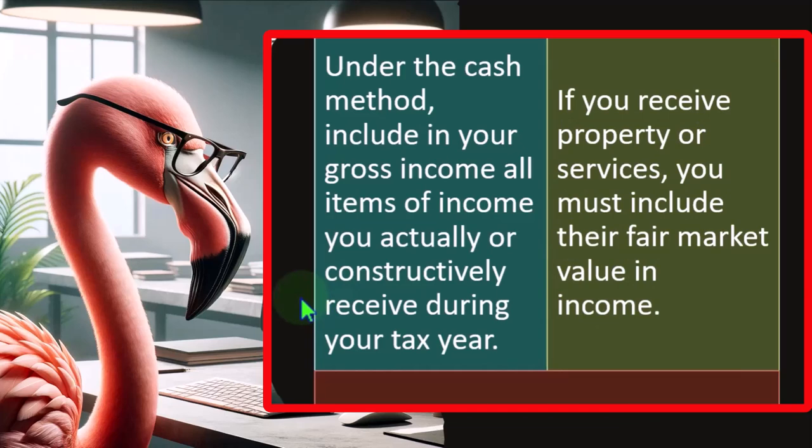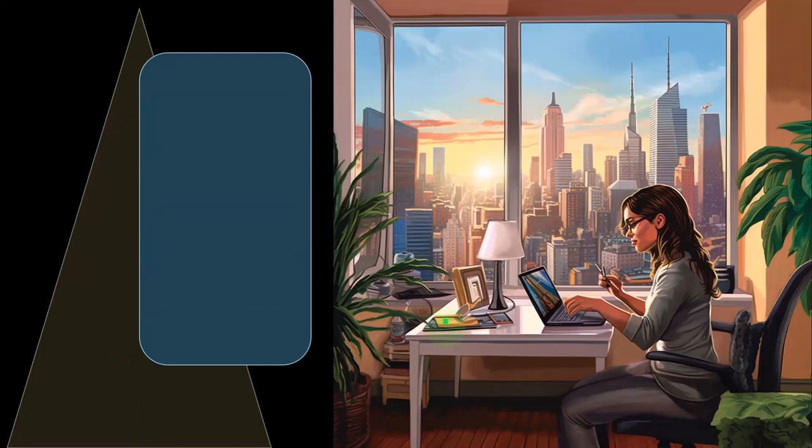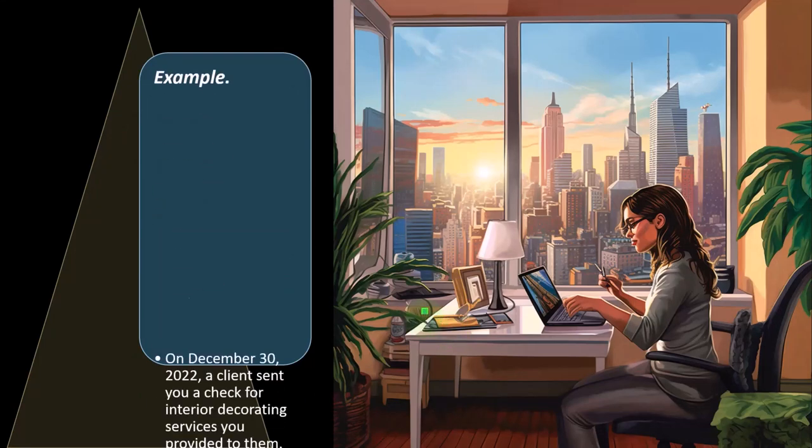If you receive property or services, you must include their fair market value in income. You might think: if it's a cash-based method and I don't get cash, I have no income. So instead of giving me $10,000, why not give me a car? Well, if they gave you a car worth $10,000 for work you did, that's similar to them giving you $10,000 and you giving it back in exchange for the car — bartering will not get you out of recording income.